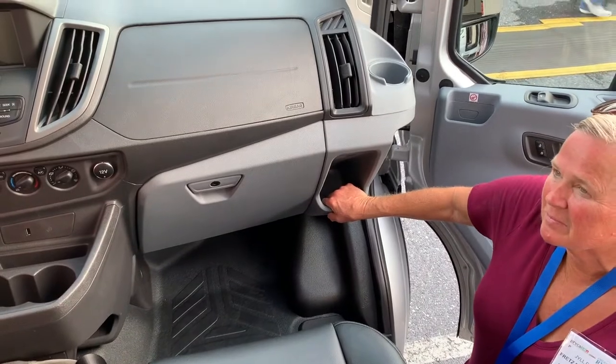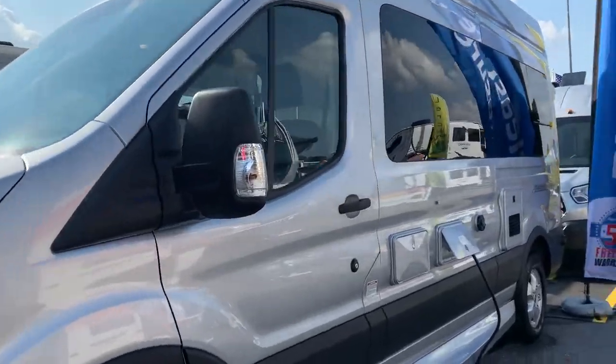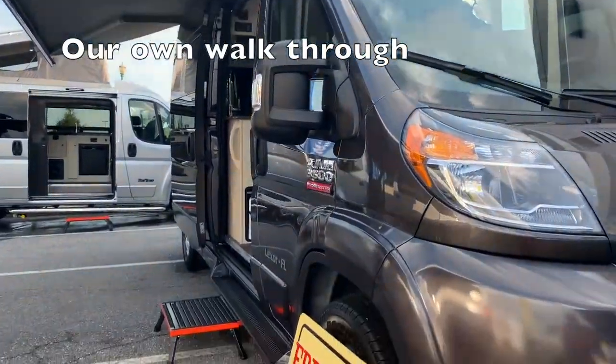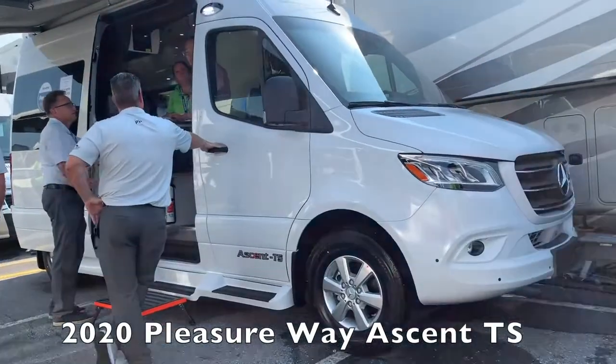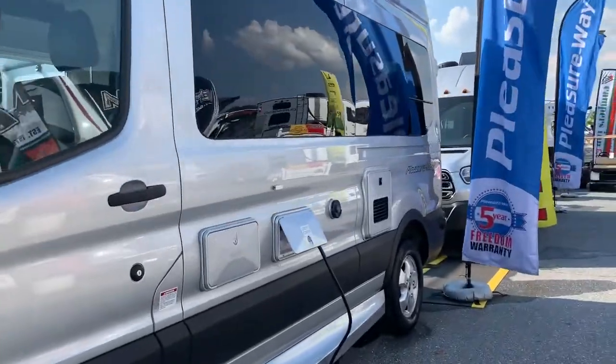I'm trying to sit in all of them to see which one. You'd have the difference between the Ford, the Dodge, or the Mercedes. All the Mercedes are going to be the same. And this does have a nice leg room — yes, it does. I was noticing that.